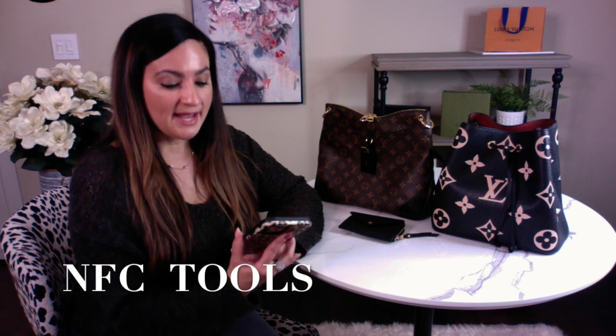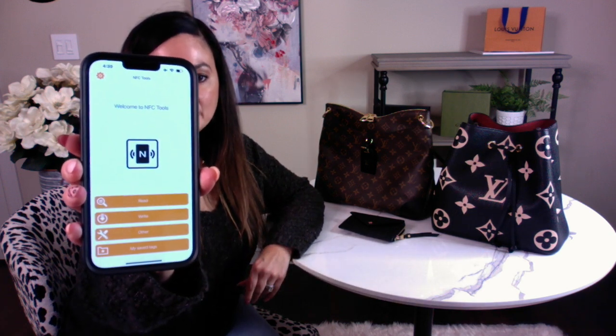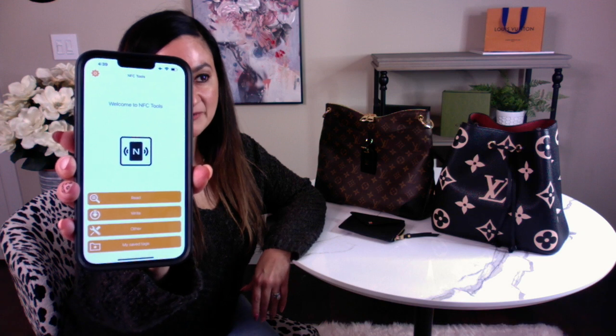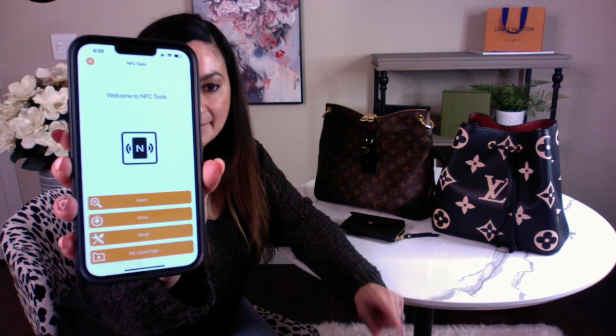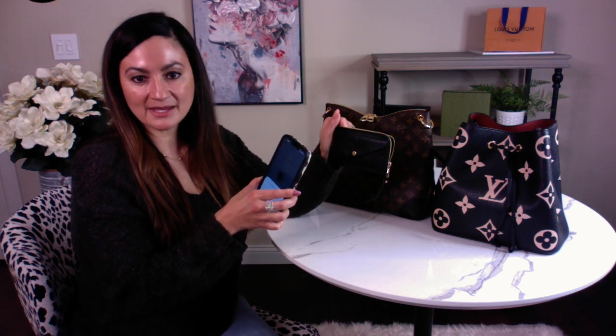What I want to do next is show you how to scan some of these items and where you can find the app. I have an Apple phone and the app is called NFC Tools — I'll put it up on the screen for you. This is what the app looks like when you open it. There's a lot of information that you can read. That first tab says 'Read' — I'm going to press Read and then show you. This is the recto verso, and I'm going to show you how I can scan this.